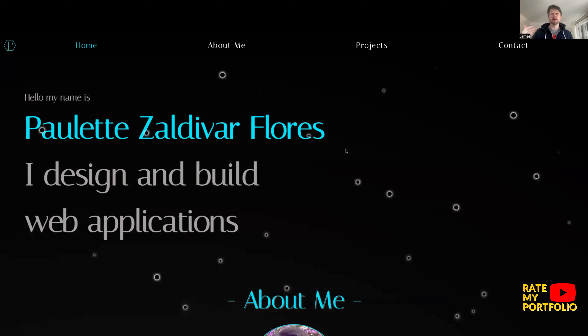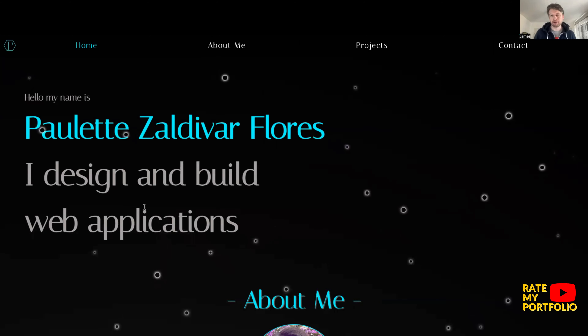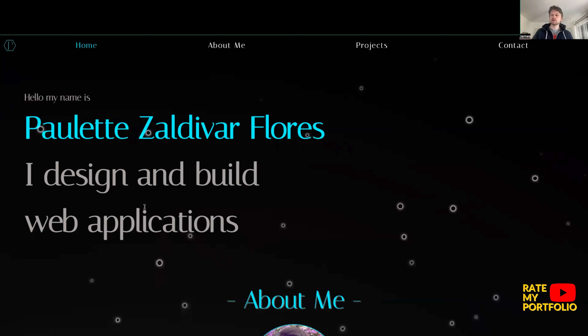We have a clear structure here, and immediately your eyes are drawn to the H1 which says 'Hello, my name is Paulette Flores, I design and build web applications.' So we know immediately what it is that Paulette wants this portfolio to convey and what it is that she does, which is excellent.